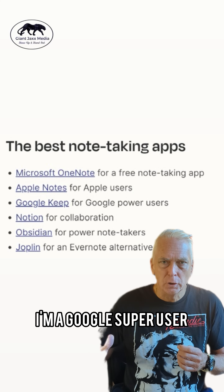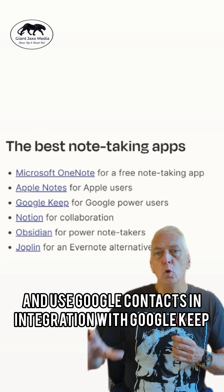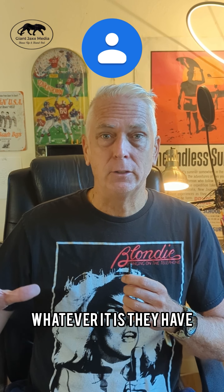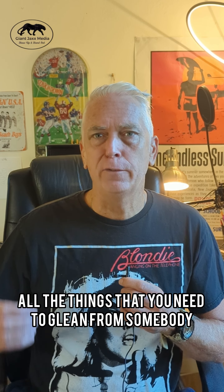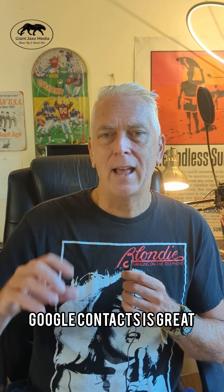I'm a Google superuser and use Google Contacts in integration with Google Keep. Contacts I use for conversations — put links to websites, maybe they did a TED Talk, information on their spouse's name, kids, why they went to college — all the things you need to glean from somebody when you're building a relationship and being curious.